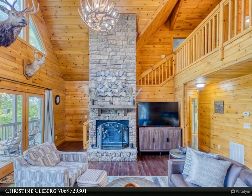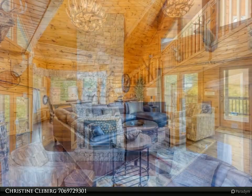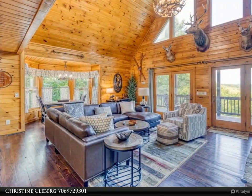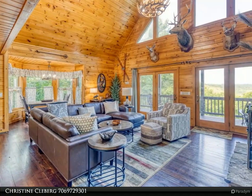A soaring two-story fireplace greets you in the living room on the main floor. Open concept living with kitchen, breakfast bar and dining area, all with views of the beautiful North Georgia mountains.